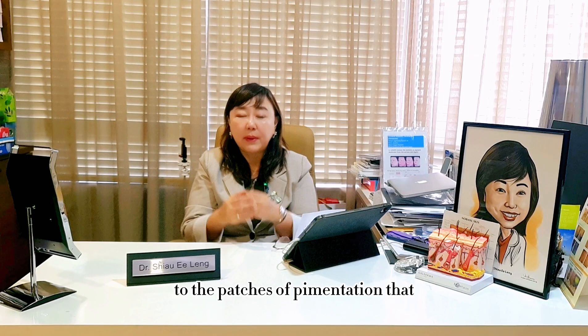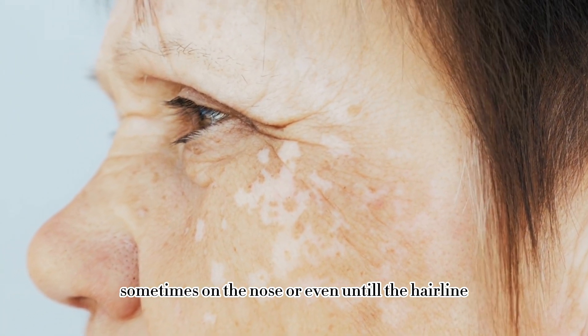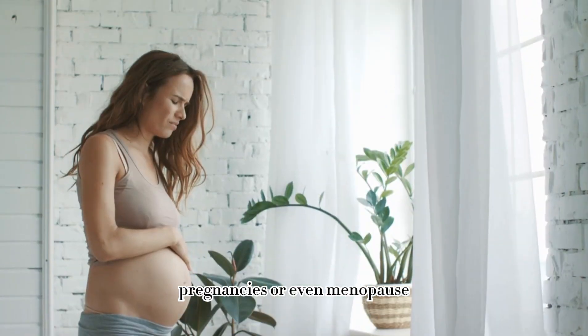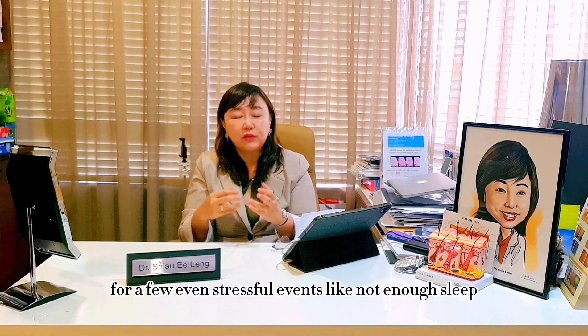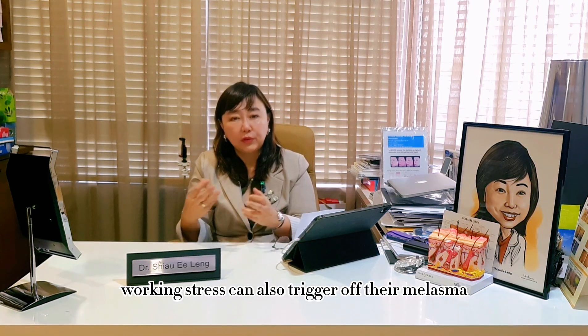Melasma refers to patches of pigmentation that frequently occur on the cheeks, sometimes on the nose or even onto the hairline. It is due to hormone changes caused by pregnancies or even menopause. For some women who take birth control pills, it can also cause melasma. Even stressful events like not enough sleep or work stress can also trigger melasma pigmentation.